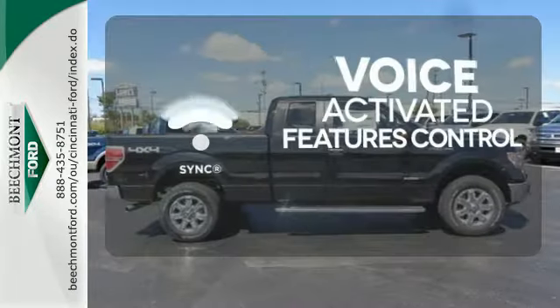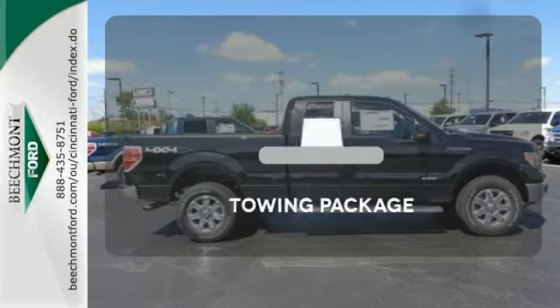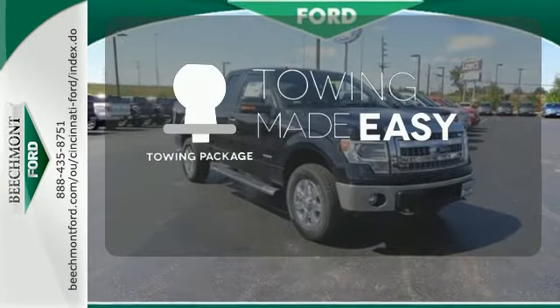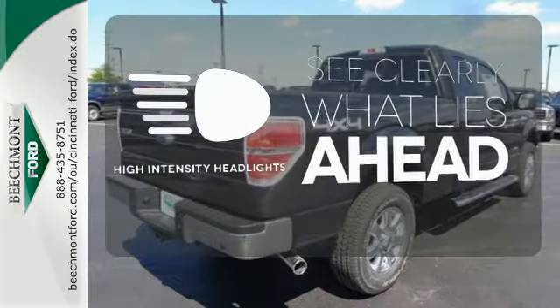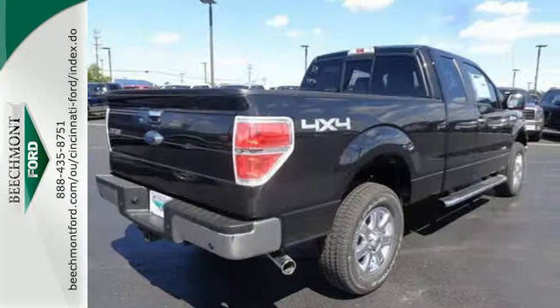it's no wonder the F-150 has been one of the most popular vehicles sold in the U.S. Great features are at your beck and call with SYNC technology. The towing package is a must-have for anyone on the job. What lies ahead is clear with the high-intensity headlights. It works hard so you don't have to.